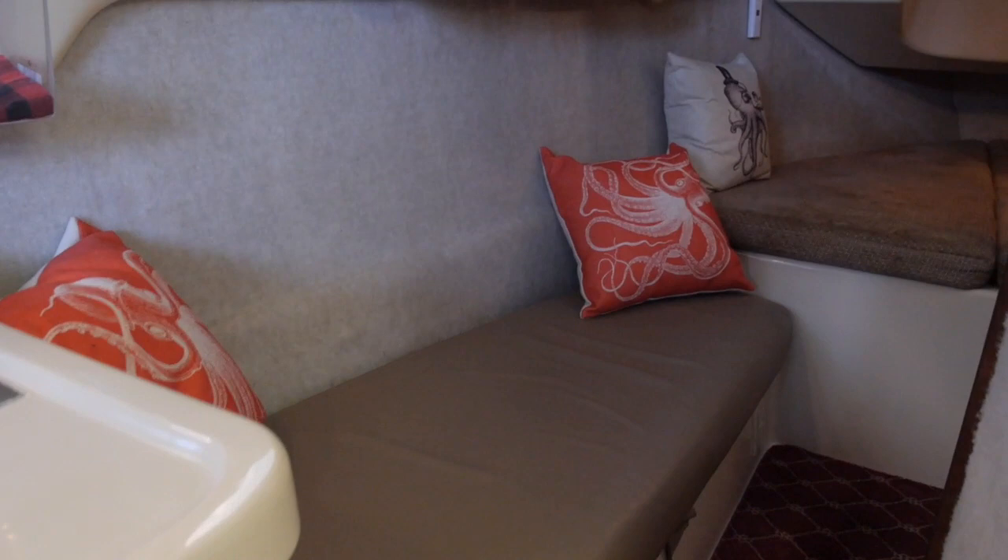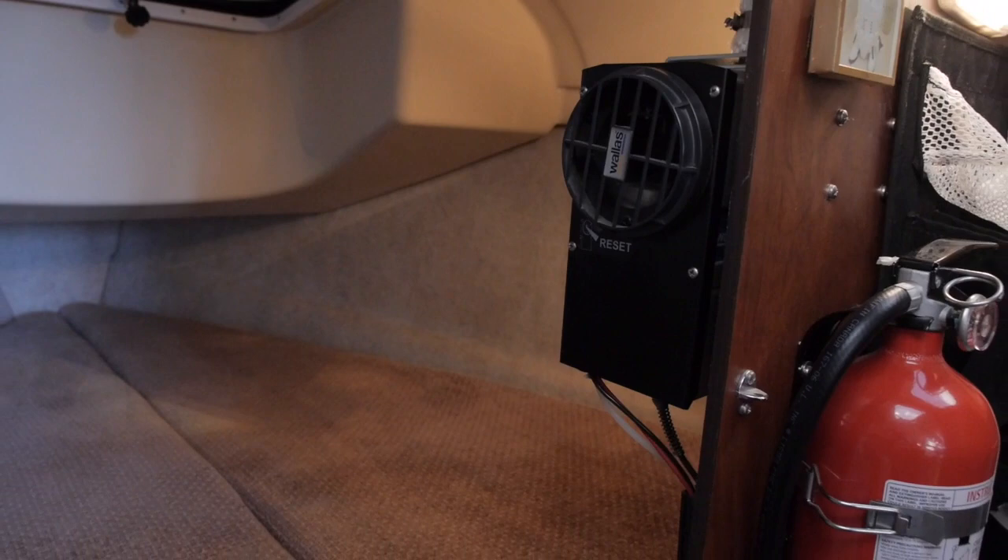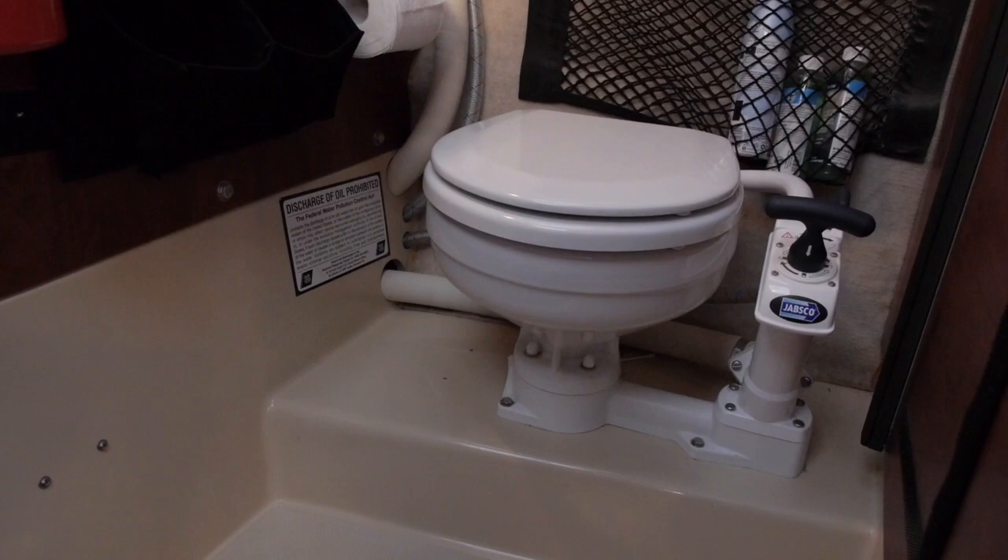Forward of that is the marine head to starboard, which has a 9-gallon holding tank and a pump-out. The forward cabin has a very large berth with an access hatch to the forward foredeck. Here's a look at the Wallace Forced Air cabin heater, the 1300 model — a high-tech heater.